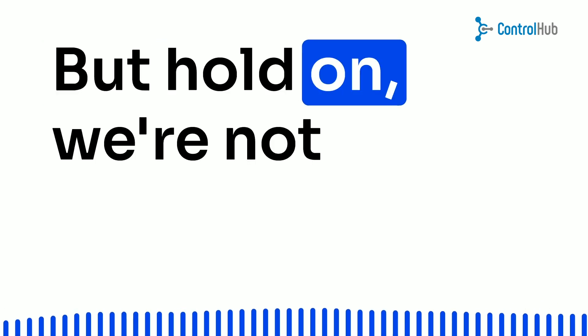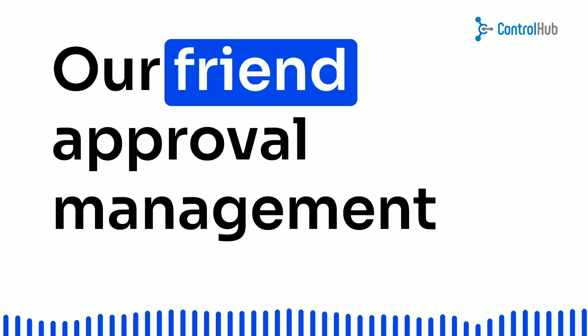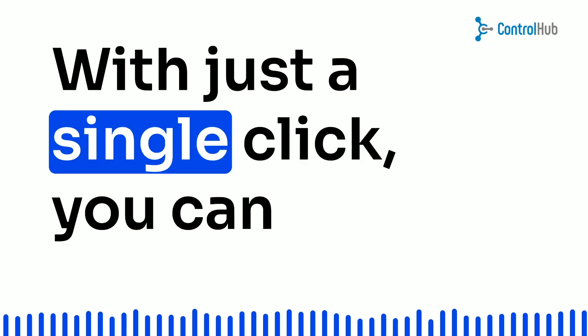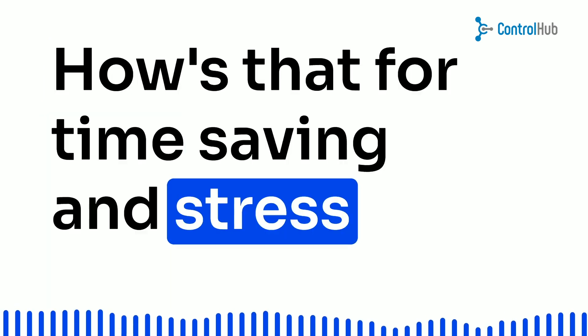But hold on, we're not stopping there. Say goodbye to the headache of approving every purchase one by one. Our friend, Approval Management, swoops in to save the day. With just a single click, you can approve purchase requests from different locations. How's that for time-saving and stress-busting magic?